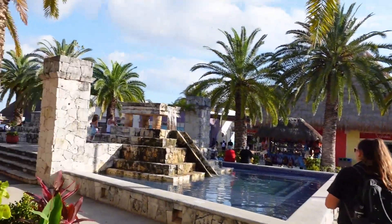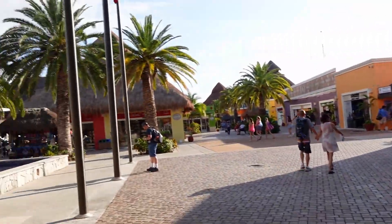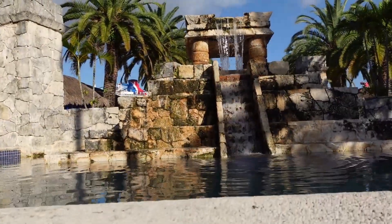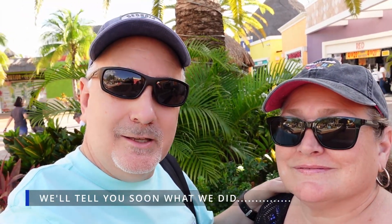We're going to see Rio from here. We just got off the ship — what do you want to do, babe? I don't know, we don't have any plans. We're thinking of Mr. Sanchos, or we're thinking of getting a taxi and just seeing the whole island. We're going to figure something out, but we're in the port right now and we're going to go get into something.